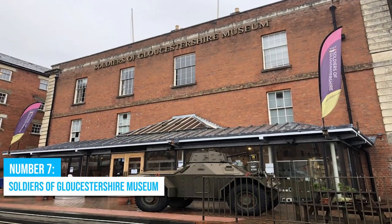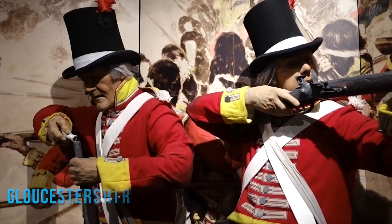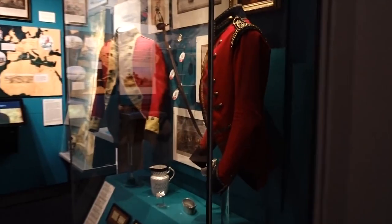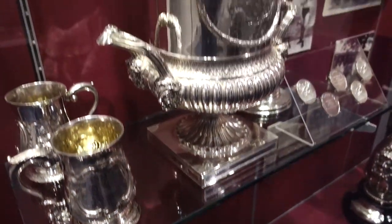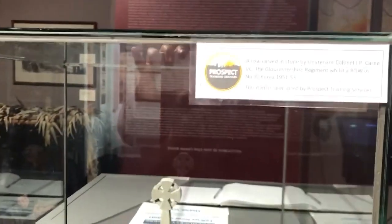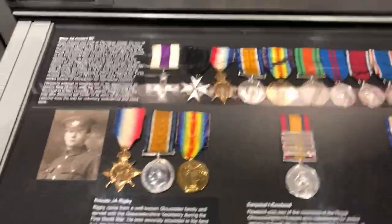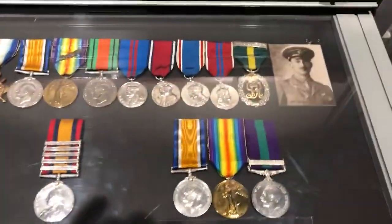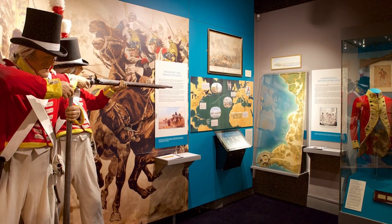Number 7: Soldiers of Gloucestershire Museum. Welcome to the Soldiers of Gloucestershire Museum, where the alluring history of the Gloucestershire Regiment comes to life. As you step inside this top attraction, get ready to embark on a thrilling journey through over 300 years of military history. Envelop yourself in interactive exhibits and displays that allow you to do more than just observe — try on army uniforms, feel the weight of history on your shoulders, and experience the harsh realities of a First World War trench firsthand. This museum is dedicated to honoring the courage and bravery of the soldiers of Gloucestershire, who have faithfully served their regiment since 1694.